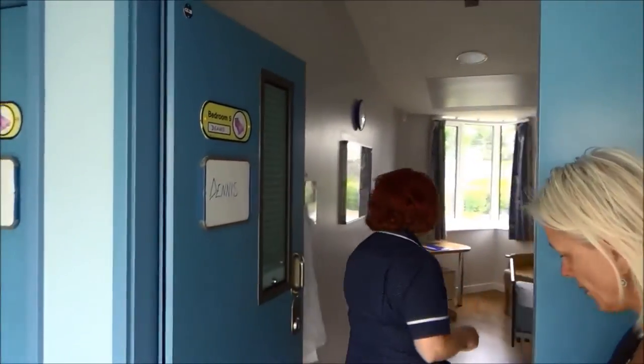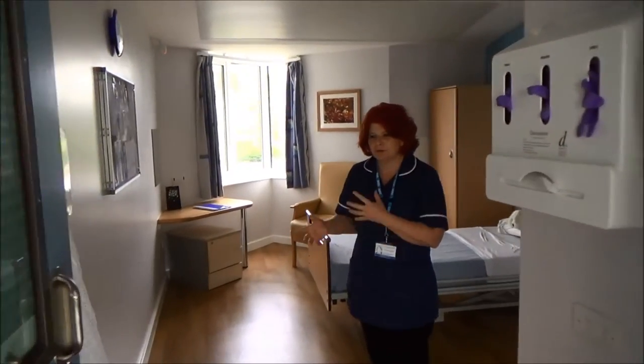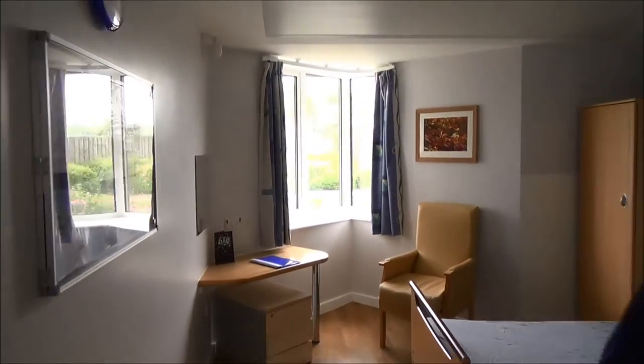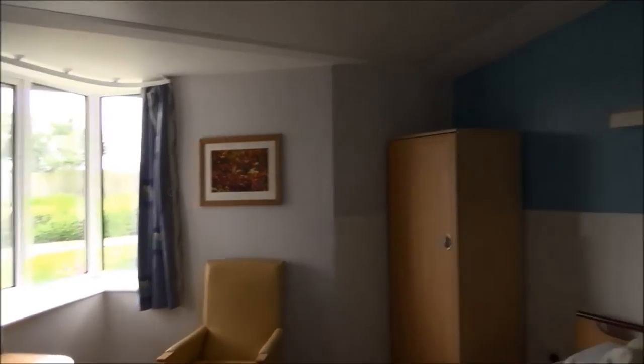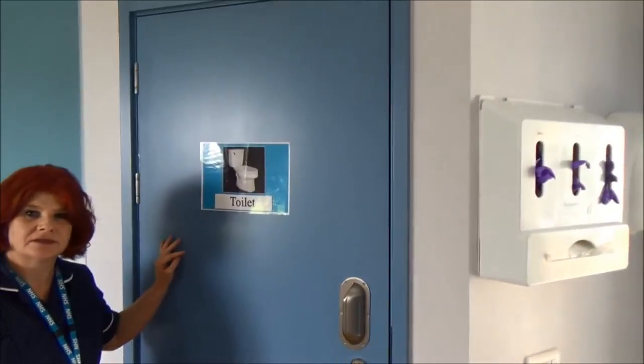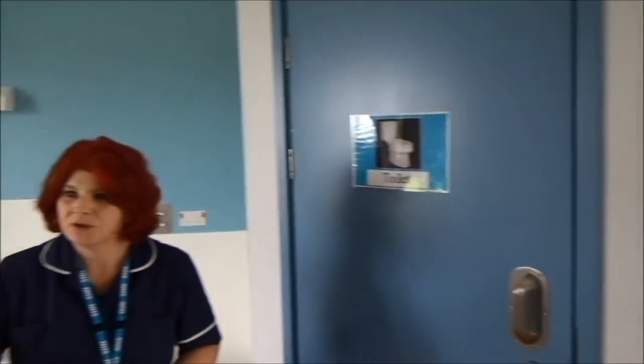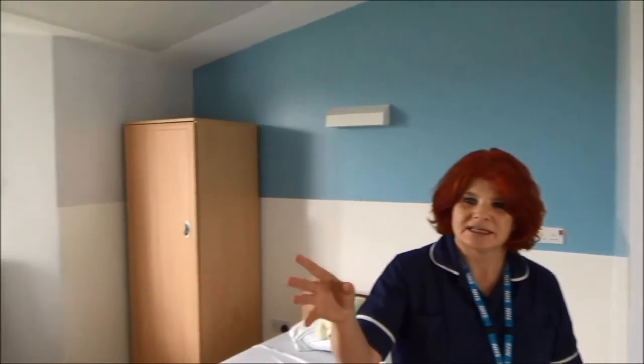This is just a typical bedroom — they do have one room that's a bit bigger, but this is a general typical bedroom and they're all ensuite as well. We've got the signage up there, and they produce this 'This is me' document so that staff can actually get to know the person.